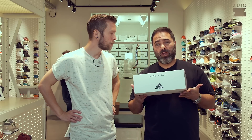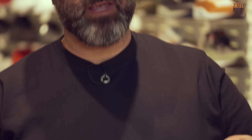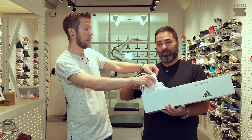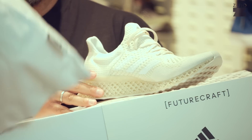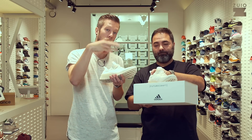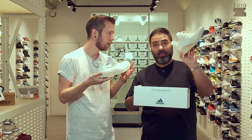You already saw other brands doing something like this, like Nike and Puma. But Adidas sent us a prototype — one huge leap. These are the Adidas Futurecraft 3D prototypes we are holding in our hands. You know the upper — it's the Ultra Boost Uncaged — but the sole unit, you haven't seen before. It's 3D printed.